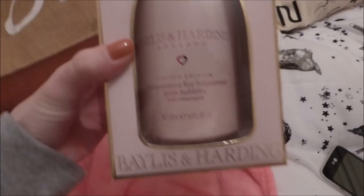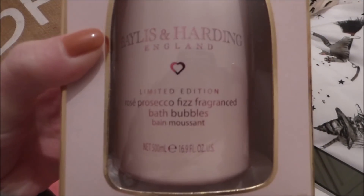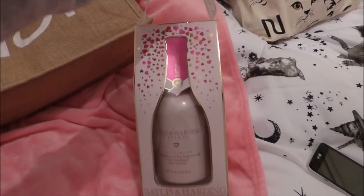So I went to Morrison's first, took this out of the bag. I got myself this Bayliss & Harden Rosé Prosecco Fizz Fragrance Bath Bubbles. Look at the box! This was £4 and it comes with this really cute handle, so I'm going to have a really nice pampering time in the bath.